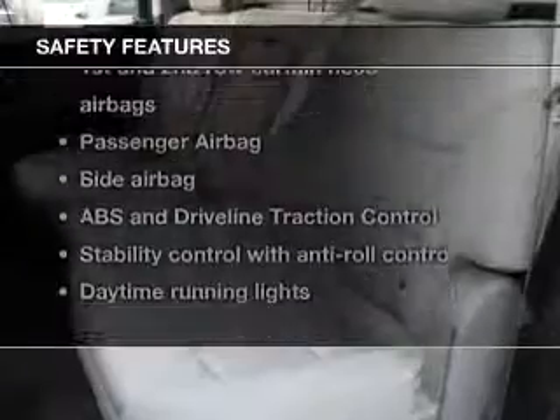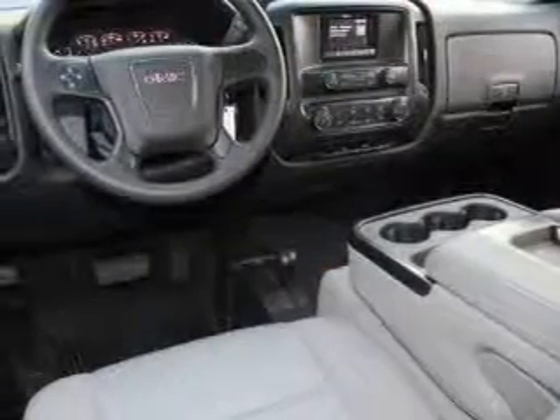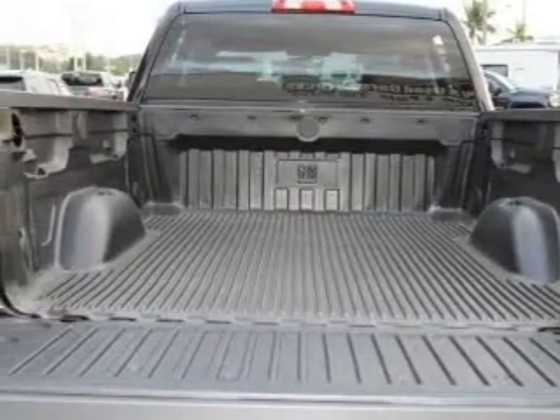Air Conditioning. And for your peace of mind, the following safety equipment is included: Front Ventilated Disc Brakes, Curtain Head Airbags, Passenger Airbag, Side Airbag, Traction Control, Stability Control, and Daytime Running Lights. Call today to schedule a test drive.